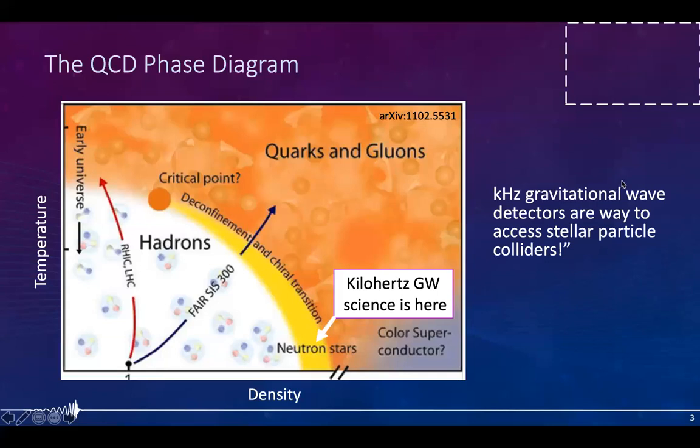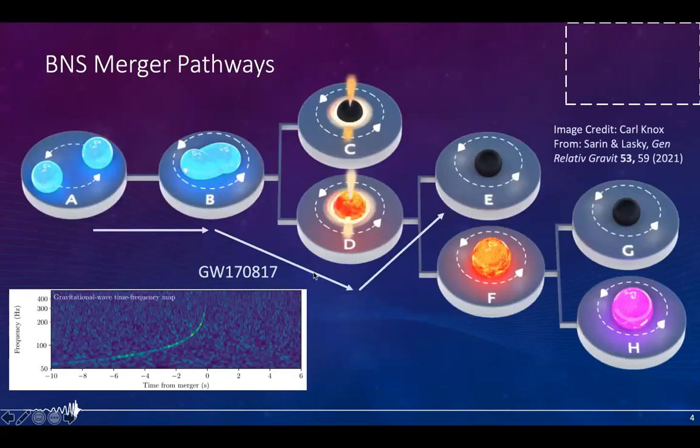Gravitational waves from merging neutron stars, which are typically in the kilohertz regime, carry a wealth of information about nuclear matter at extreme conditions. Kilohertz gravitational waves are a direct way of probing the remnants of these mergers — really interesting objects that are among the only places in the universe providing access to astrophysical laboratories at extremely high density and low temperature regimes not produced in any terrestrial particle colliders. This is where we expect Nemo's sensitivity to deliver the highest amount of science.